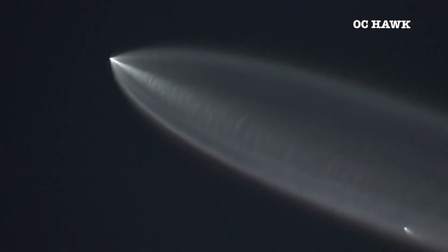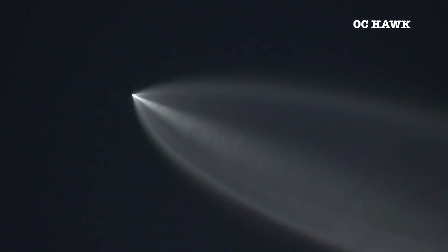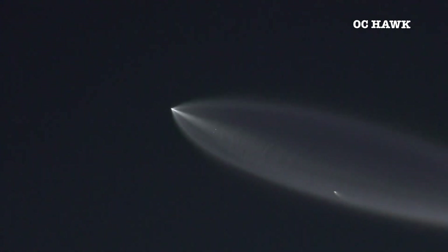Steering and stability as this first stage makes its way back down towards the drone ship, stationed out in the Pacific Ocean, with stage separation confirmed.